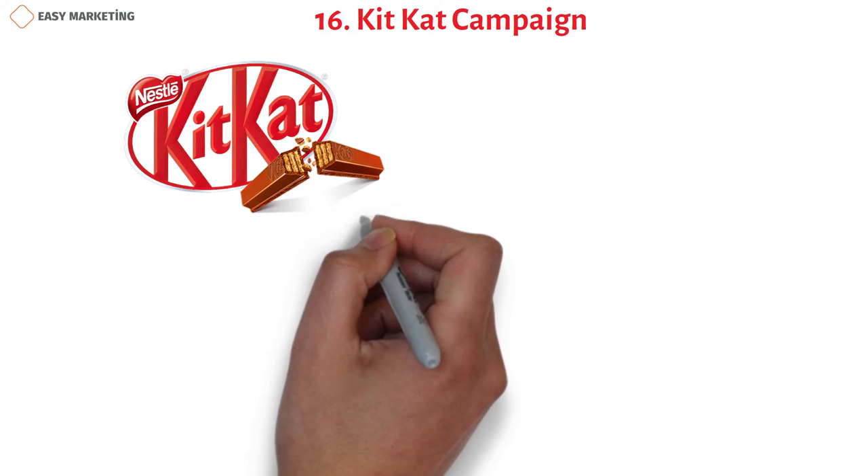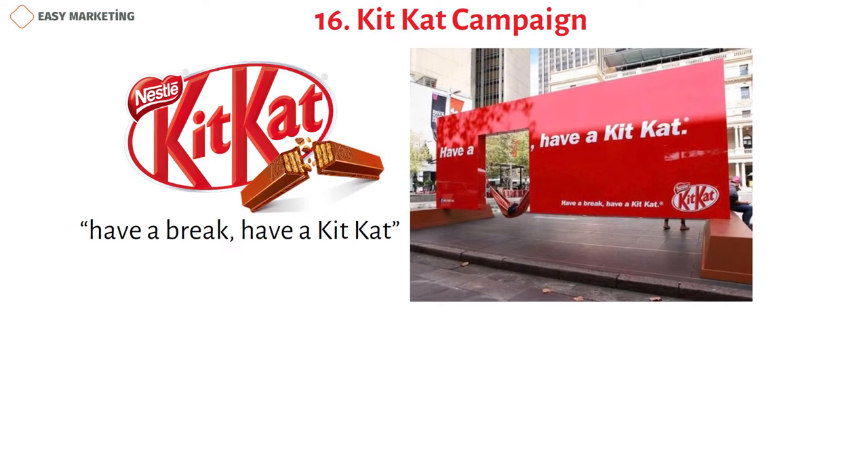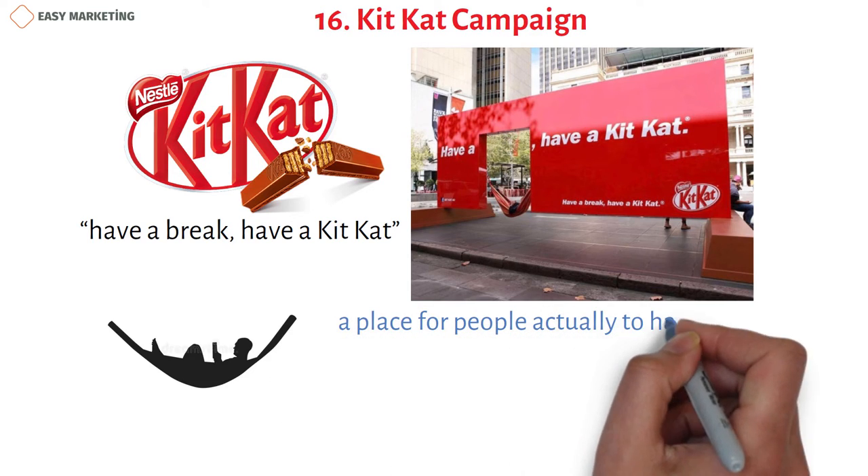KitKat's famous slogan 'Have a Break, Have a KitKat' is central to their 2021 outdoor marketing campaign. Their tagline is printed on a banner with an actual break cut into it, and to emphasize the slogan even further, a hammock is tied in the empty space, creating a real place for people to take a break.